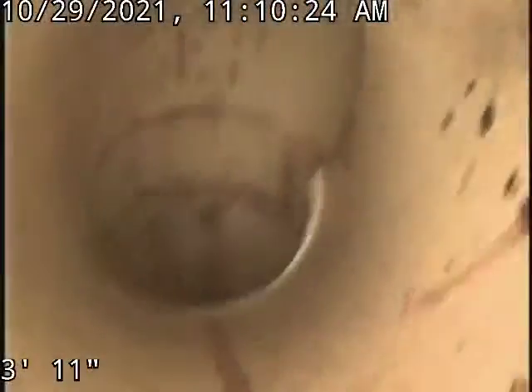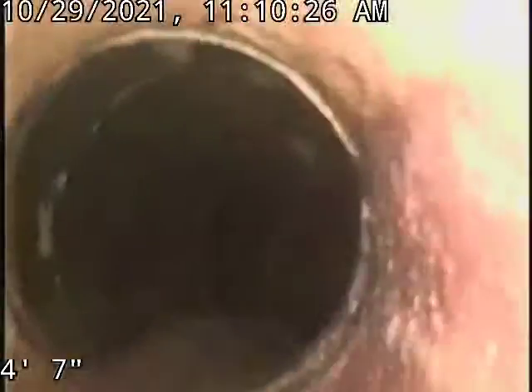And if you just go right over here, you can see a pipe going over to it. This is where the plumbing stack is at. It's kind of back in the wall a ways.